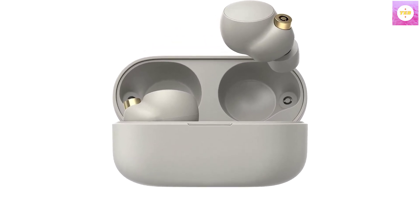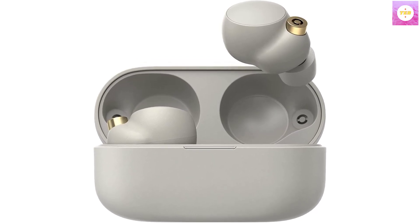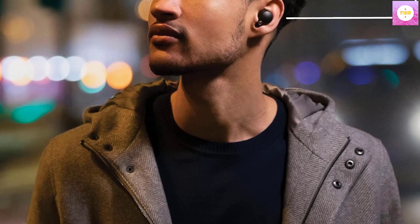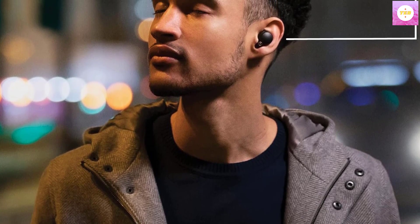Note: If the size of the earbud tips does not match the size of your ear canals, or the headset is not worn properly in your ears, you may not obtain the correct sound quality or call performance. Change the earbud tips to ones that fit more snugly in your ears. Battery charge time: approximately 1.5 hours. Battery life continuous music playback time: max 8 hours.